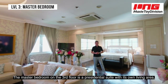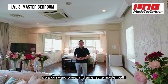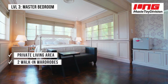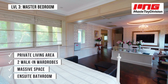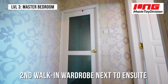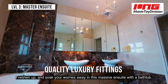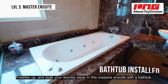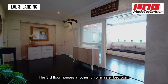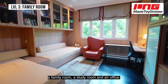The master bedroom on the 3rd floor is a presidential suite with its own living area, two walk-in wardrobes and an ensuite master bath. Fashion up and soak your worries away in this massive ensuite with a bathtub. The 3rd floor also houses another junior master bedroom, a family room, a study room and an office.